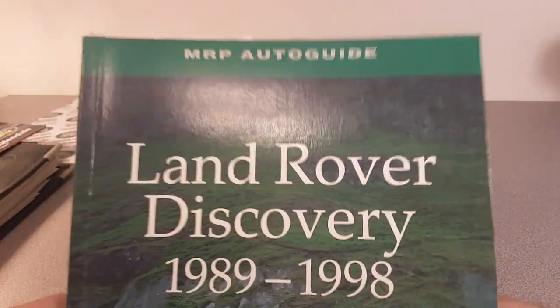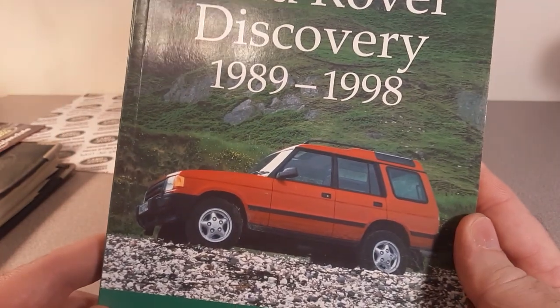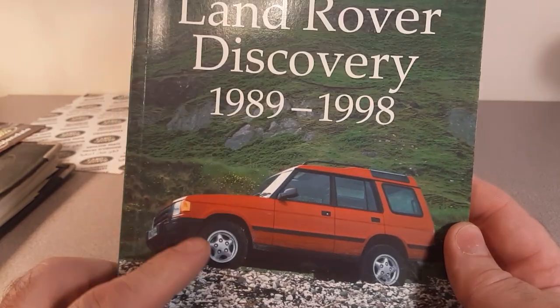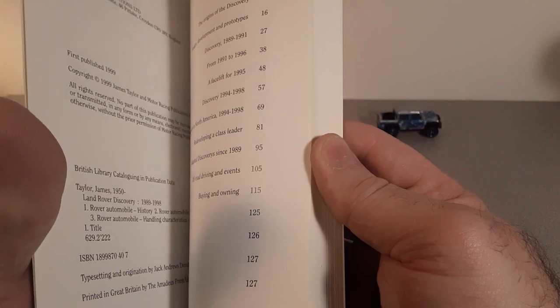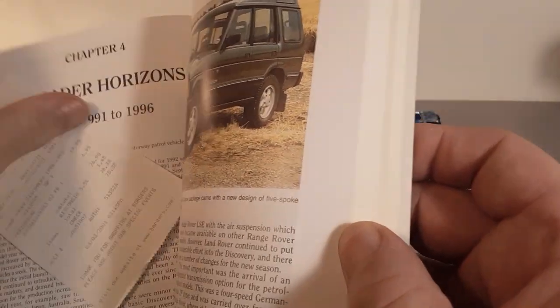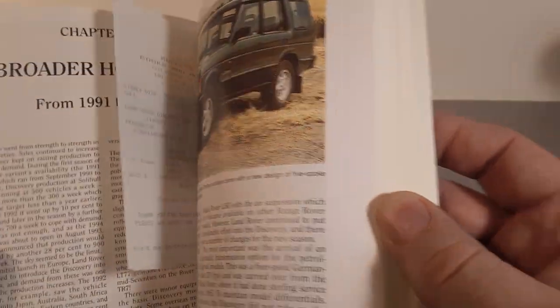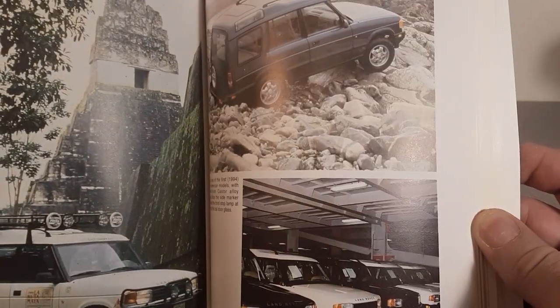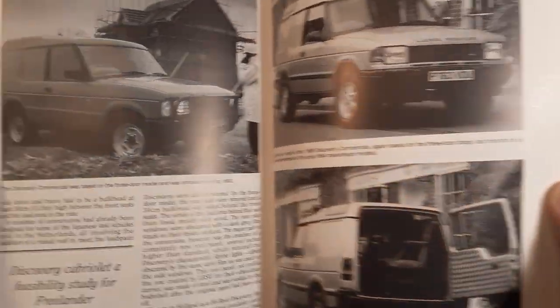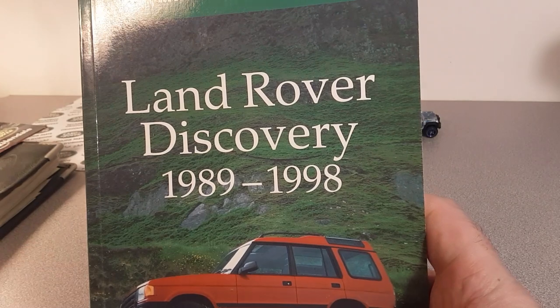This is the Land Rover Discovery MRP Auto Guide, 89 to 98. If I was going to get another Discovery, I'd like to get the two-door Discovery — that would be really kind of neat. Barnes and Noble, 2001. Another nice book with some nice pictures and details.